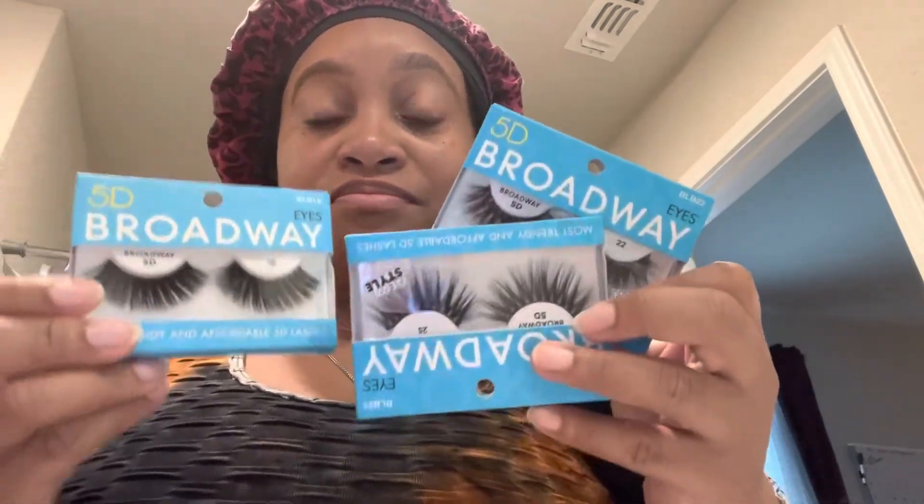Broadway Kiss 5D Lashes. Now I'm deciding on which ones I want because I was so undecisive. I think I'm going to go with these. And these are what the lashes look like outside of the pack. Cute, boo. Now this part right here, I'm only measuring my lash to make sure it fits on my eyelid — just making sure I don't have to cut it or resize. But it fit on perfect, so I didn't have to cut it. Sometimes I have to cut my lashes.